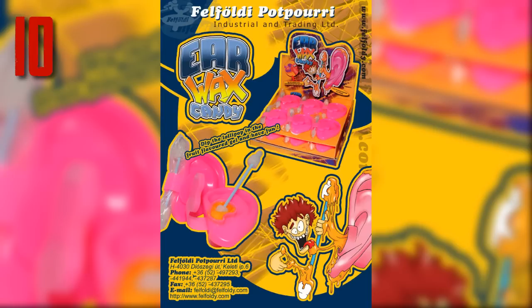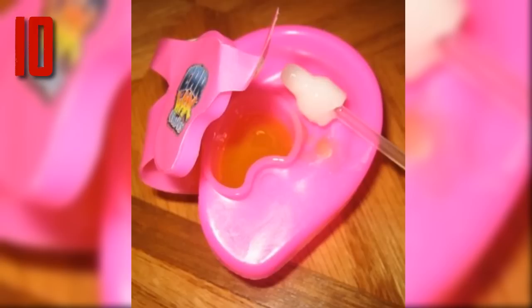10 Of The Most Disgusting Candies Ever Made. Number 10: Ear Wax Candy. Unfortunately, this candy is exactly what it sounds like — a realistic looking plastic pink ear that has been filled with sticky orange jelly-like candy.